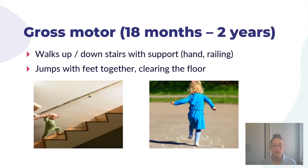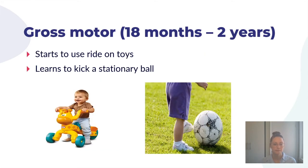For gross motor development between eighteen months and two years, your child will start going up and down stairs with support — holding onto a railing, a parent's hand, or both. As skills develop, they may only need one hand on the railing. You might see them starting to jump with their feet clearing the floor. They can start using ride-on toys, pushing with their feet, as well as learning to kick a stationary ball — simply place a ball in front of them and they should be able to kick it.